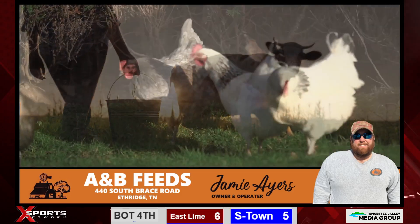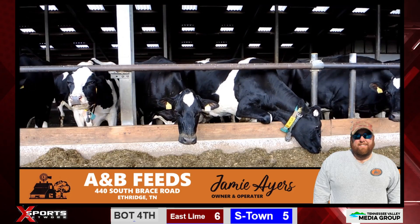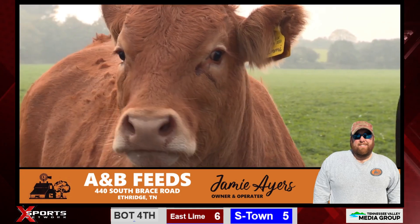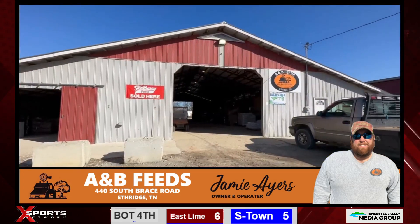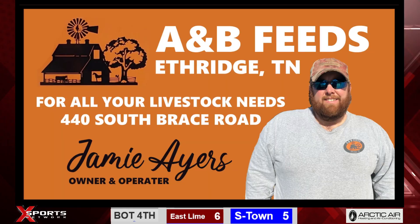Do you have a small farm, a big farm, or just critters in the backyard to feed? If you answered yes to any of those questions, then you need to make the short drive down to A&B Feeds in Etheridge, Tennessee today. Owner and operator Jamie Ayers has you covered and will treat you right. That's A&B Feeds in Etheridge, Tennessee.